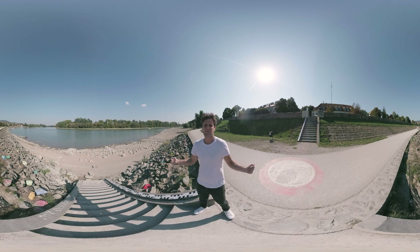Our adventure begins by the river Danube, where the charm of the town is evident from the very first step. These streets tell stories of generations past, and each corner reveals a new treasure, a new piece of history.